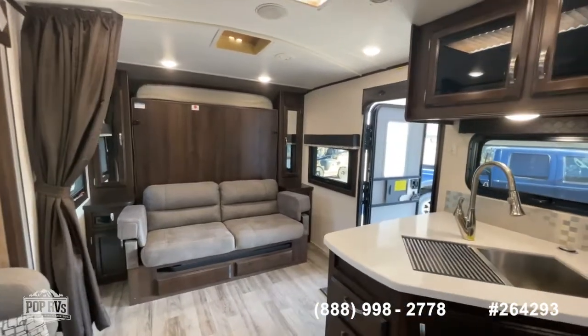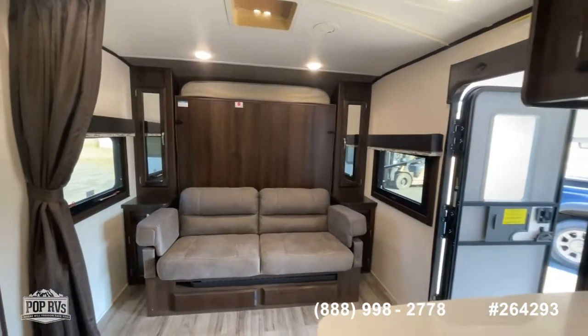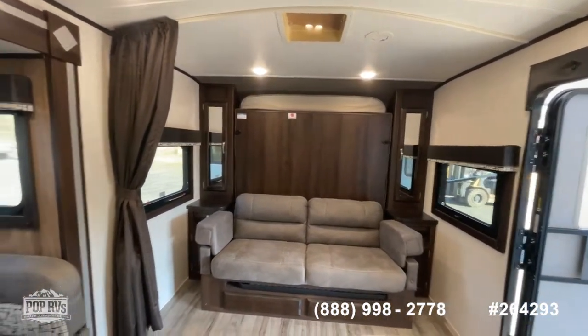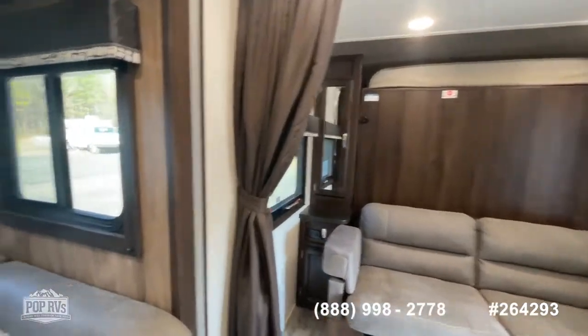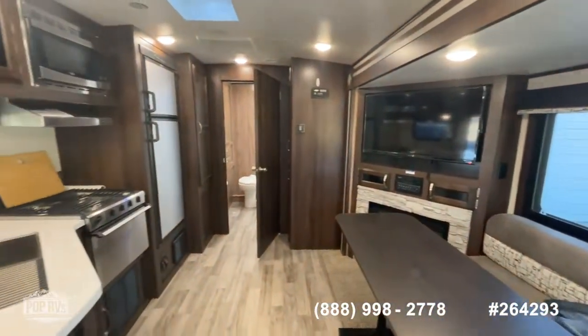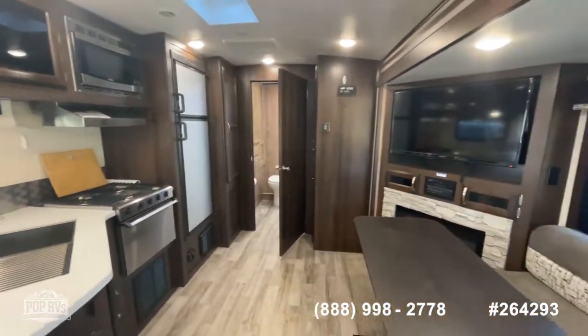There it is, guys - a 2019 White Hawk from Jayco, model 23MRB. If you've got questions, call the number below on your screen or reach out to me directly, Shane Head, at 903-293-3851. We'll be happy to set up a showing, answer any questions, help you make an offer, or assist getting you pre-qualified for a loan. Thanks again for watching.